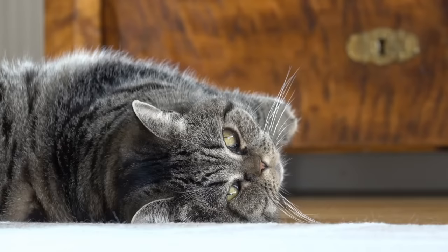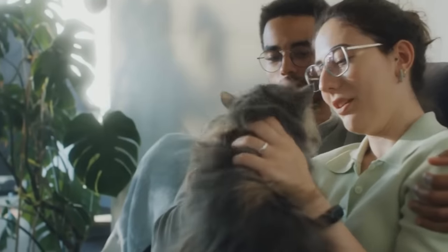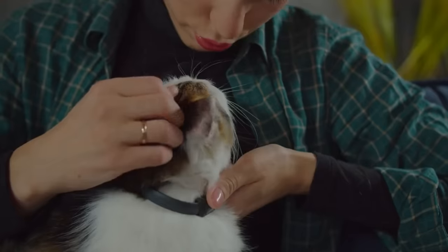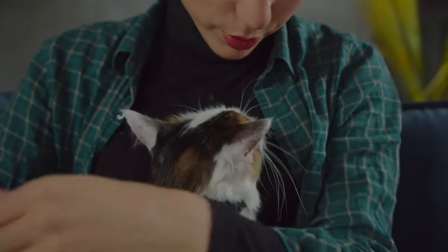Slow blink. Ever noticed how your cat sometimes slowly blinks at you? This isn't just a random behavior. It's actually your cat expressing affection and trust. This unique interaction is so well recognized among feline enthusiasts that it's often called a cat kiss.